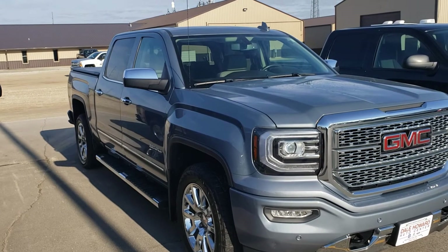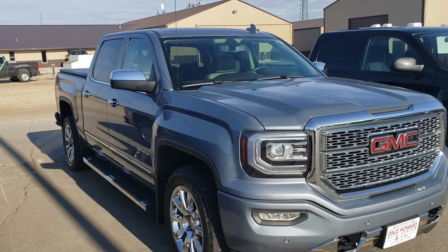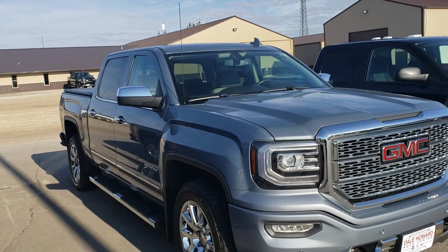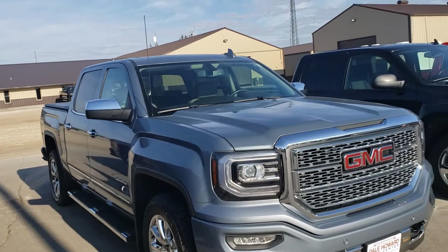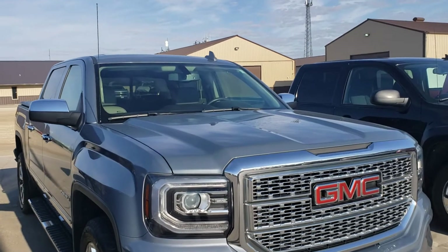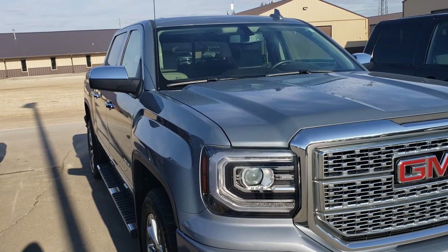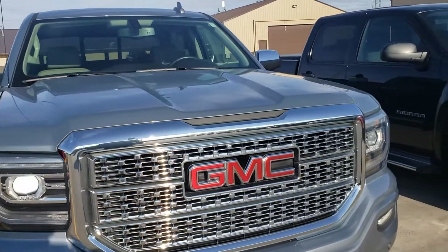Hello, Wayne from Dale Howard Auto here on this 2016 GMC Sierra Denali. Beautiful, beautiful truck. Love the stone blue color in it. The sun's out — it's got a little bit of that metallic flake in it, which really makes it pop when the sun hits it. Just in immaculate condition.